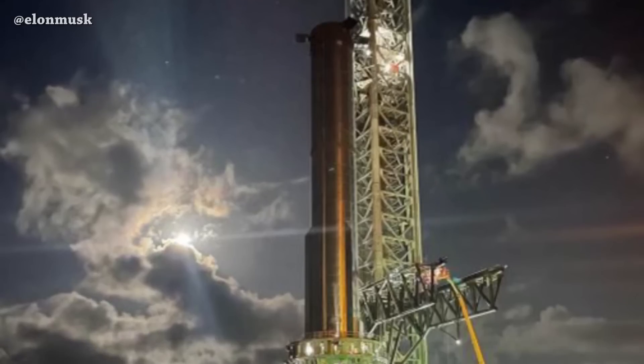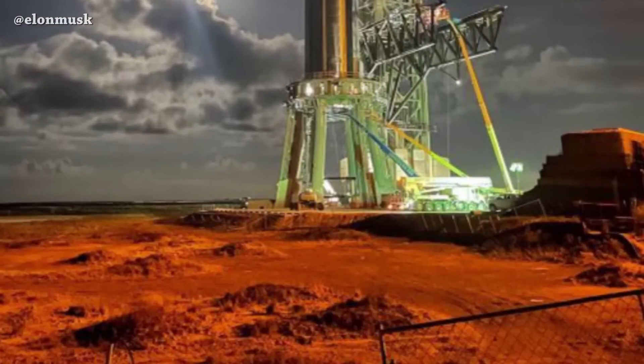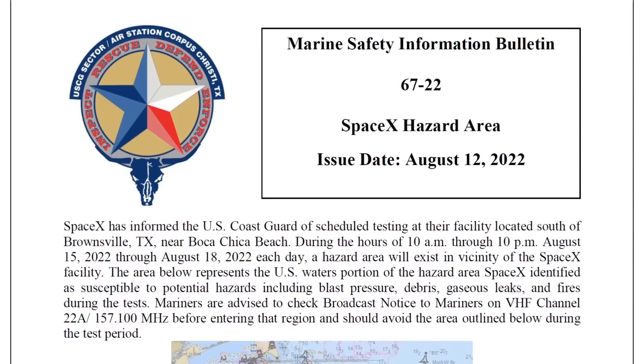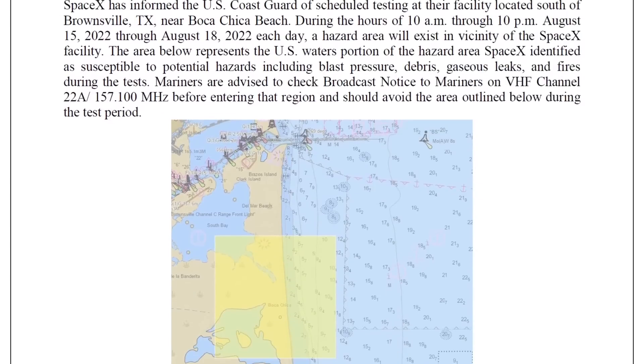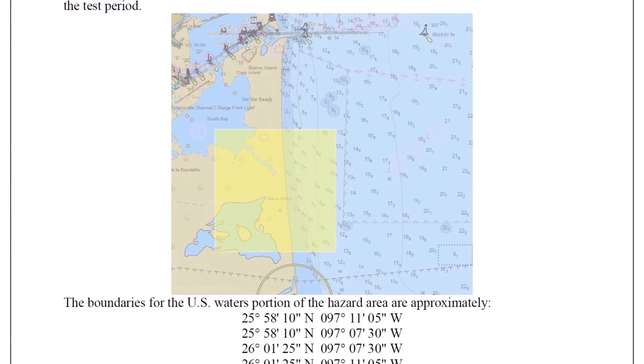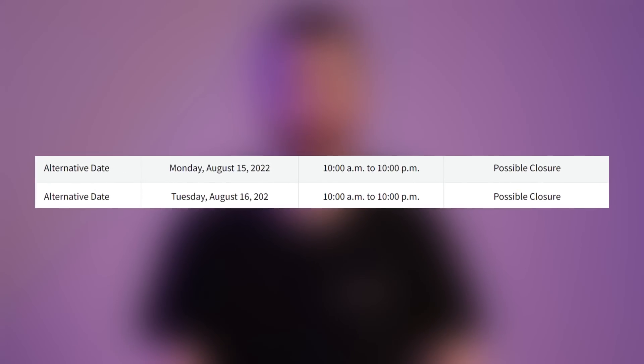This picture was captured at the orbital launch site and shared by Elon yesterday — he said this will be Mars one day. SpaceX has informed the U.S. Coast Guard of scheduled testing at the Starbase orbital launch site between August 15 and August 18, from 10 AM to 10 PM. There are also possible closures for Monday and Tuesday during the same time window.